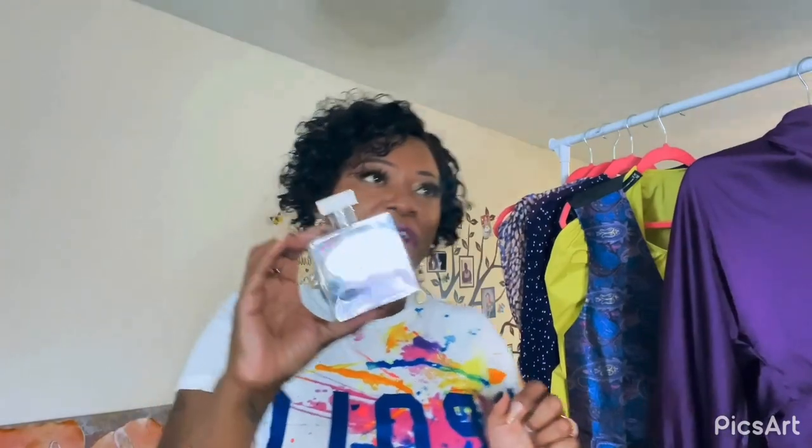My scent of the day is Ralph Lauren Romance — it smells really really good and makes me feel good while I do the filming. If you're not going anywhere, still spray your perfumes! One thing I'm not going to do is have it sitting there and never spray it. I don't care if I spray it and just come downstairs to eat dinner — I'm going to spray myself and get my money's worth out of it.